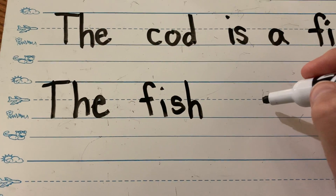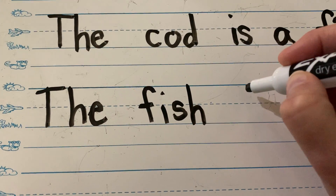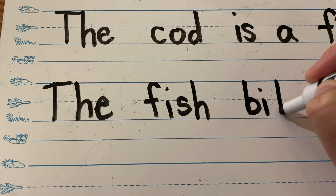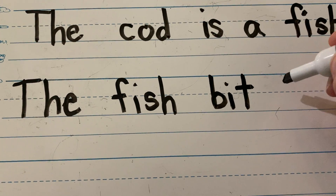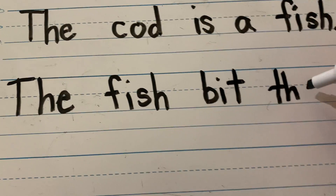The fish bit. 'Bit' is a new word. Taraji said make a space. Okay. Bit: B-I-T. The fish bit the. Spell 'the': T-H-E.